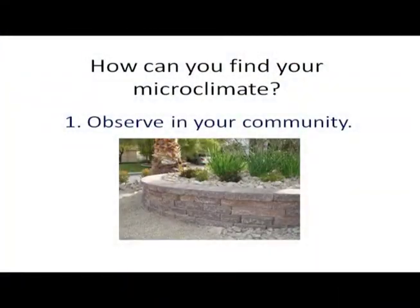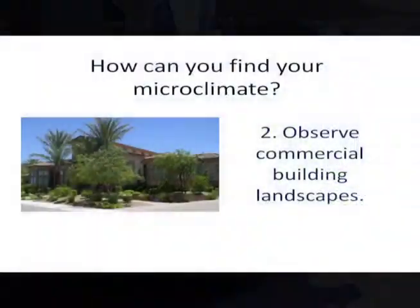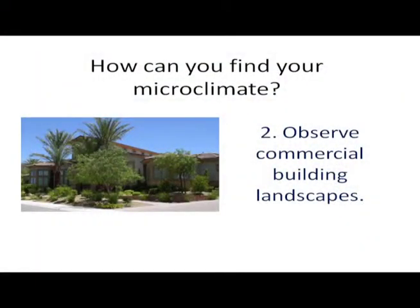How can you find where your microclimates are? Well, there are several ways. Number one: observe in the community — your neighbors and other homes around you as you drive around. Is there a special plant that you'd like to grow but it seems impossible to grow where you live? Look and see if anyone else is being successful in growing it.